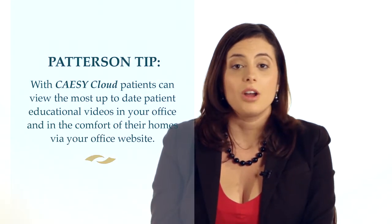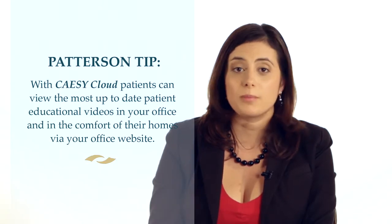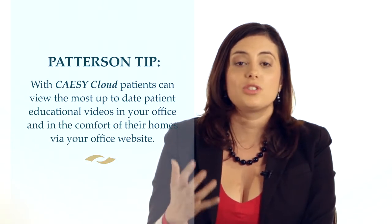Whether you can email it out or have that educational video available streaming on your website, it really makes you shine as a resource for your patient. With digital, you have consistency — every time they watch it, that message is being shared in the same way. The right information is getting to the right people, and hopefully that leads to the patient accepting the right treatment.